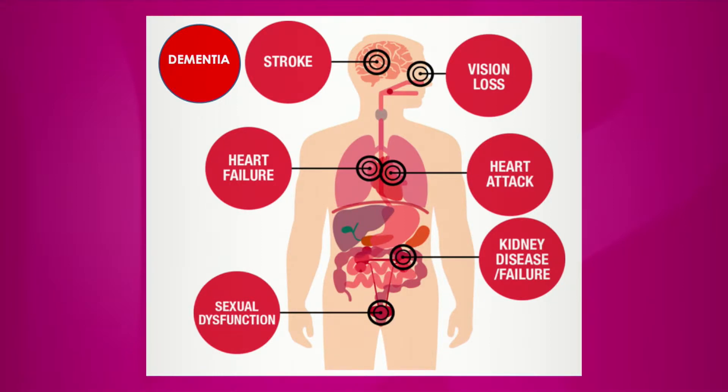Nowadays, high blood pressure is a problem because it affects many different organs and systems in our body. We can see here the organs mostly affected, including the brain — which can cause a stroke — the eyes causing vision loss, the heart causing heart attacks, and the kidneys, which are very sensitive to high blood pressure and can lead to kidney failure. These are the consequences of long-standing, poorly treated high blood pressure.